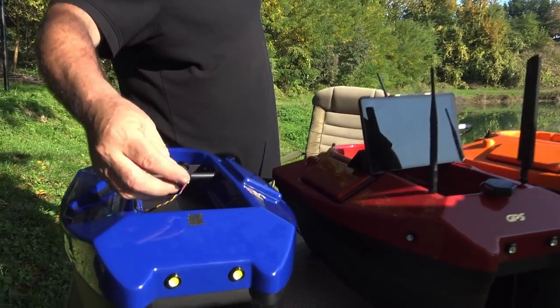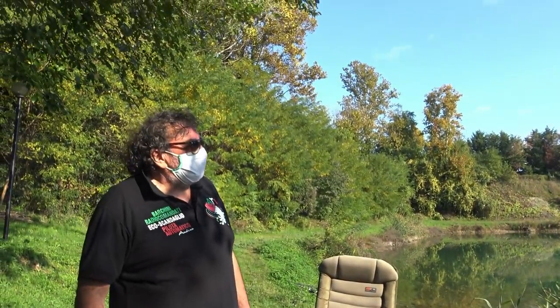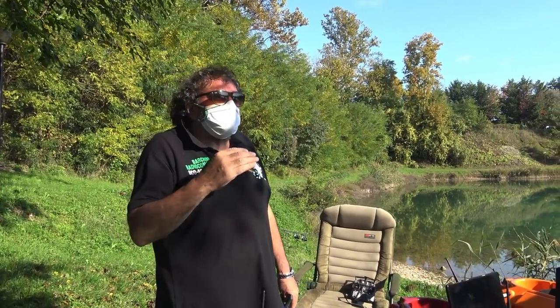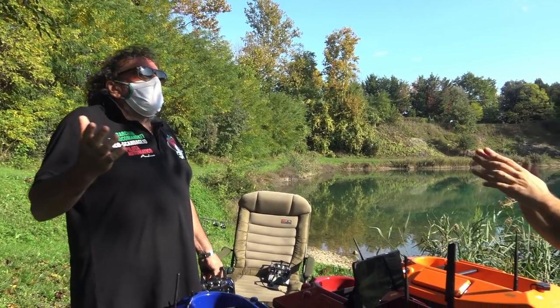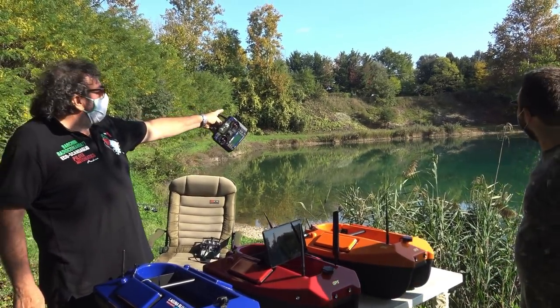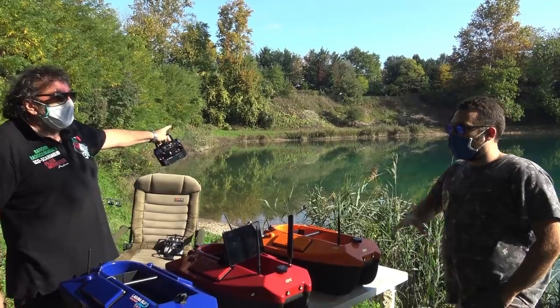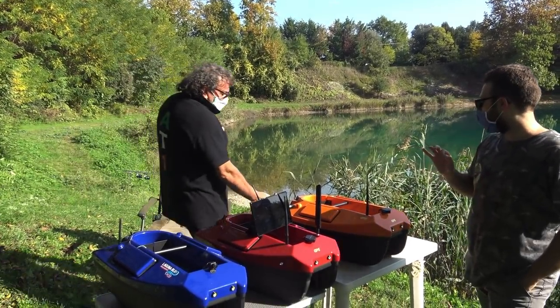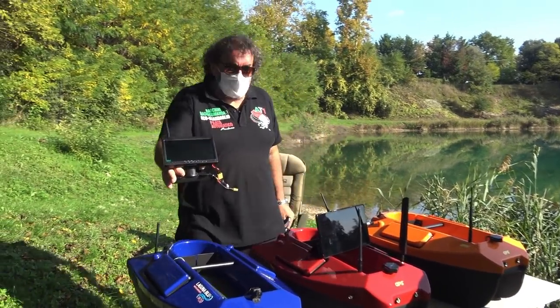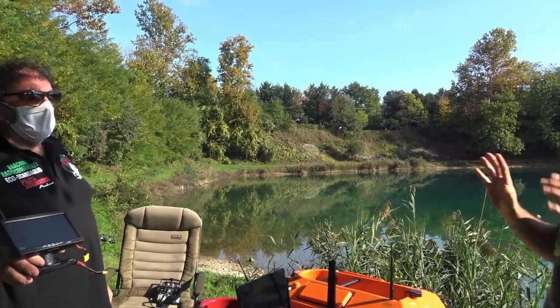Un altro optional è la telecamera. L'esigenza nasce dalle grandi distanze: a 200 metri non vediamo la sponda e non percepiamo quanto vicino siamo. Con la telecamera possiamo calare veramente vicino alla riva — in quegli spot dove ti dicono 'cala attaccato al canneto'. Senza telecamera eravamo a 5 metri dal canneto e sembrava già arrivati. Con la telecamera ci siamo andati davvero sotto. Si fornisce una telecamera e uno schermo per vedere cosa succede a 200 metri.